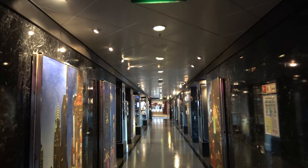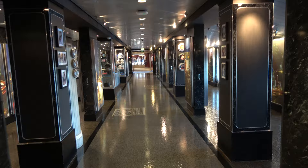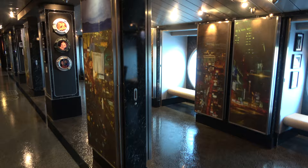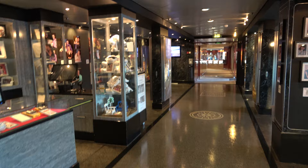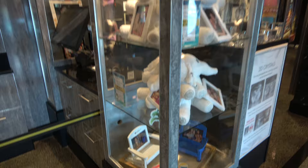Located on deck seven right next to the atrium is the photo gallery. If you took any photos on board and want to buy them, you can do so here. There are all sorts of fun things — Vegas-style picture walls, souvenir photo options, and you can put photos in a towel, alcohol monkey, or a really nice chair.